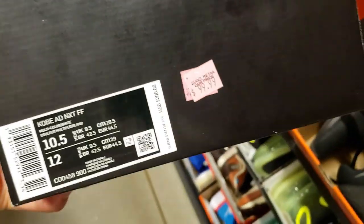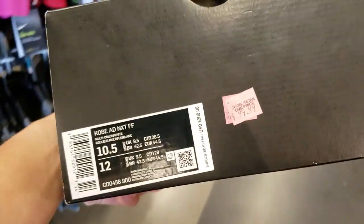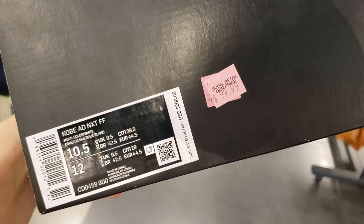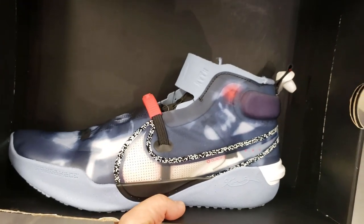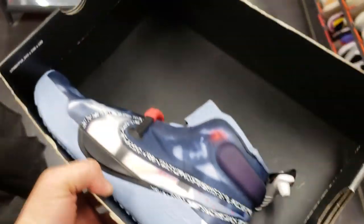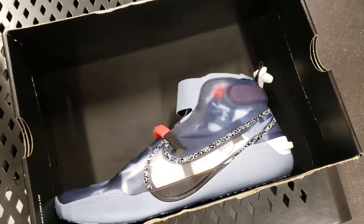What the hell — they totally mislabeled this. I'm gonna see if they give it to me for this price. So I asked them — is this the right price for the Kobe AD? That's crazy. $200 shoes for $80 — I'm gonna get these for 80 bucks. I wasn't even looking for these. Wow, I definitely beat the resellers on this one. This is like the craziest weekend I've had at Nike.